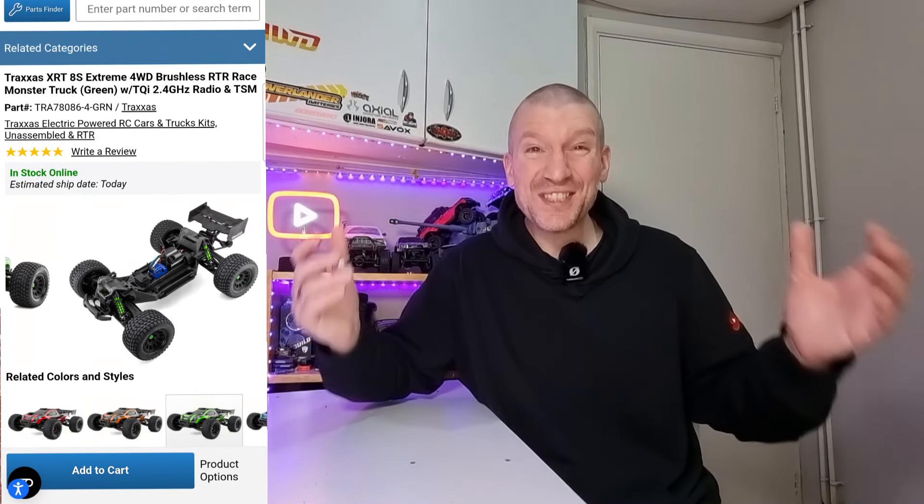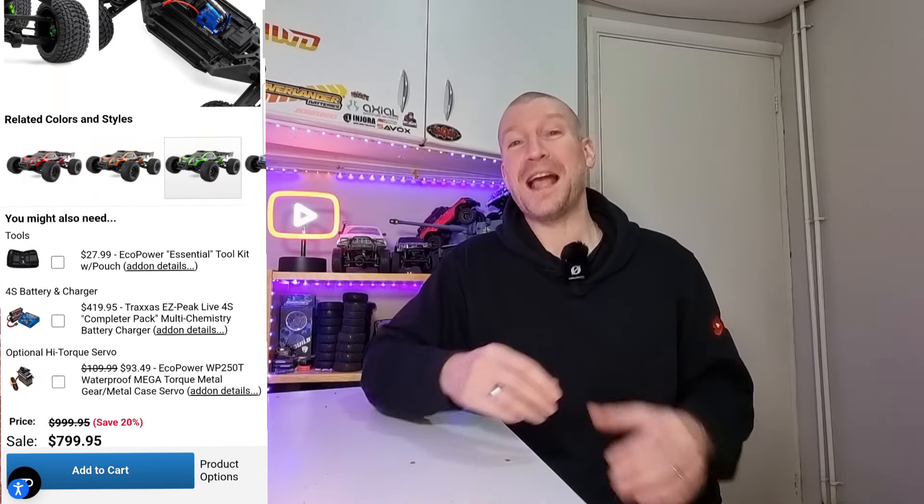Then we've got the Traxxas X-RT, again the 8S version, again on A-Main's website — $799, which is again a $200 saving. Absolutely savage. I think your partners are not going to like you this year — there's going to be a lot of presents under the tree and they're not going to be for the kids. But there are some crazy offers you just can't miss.